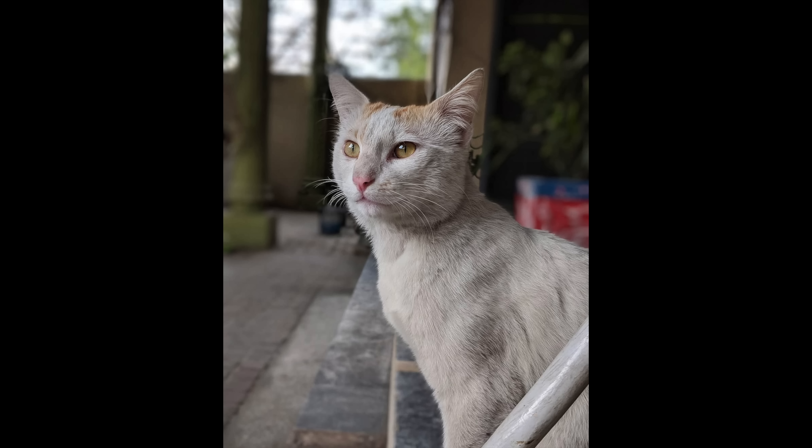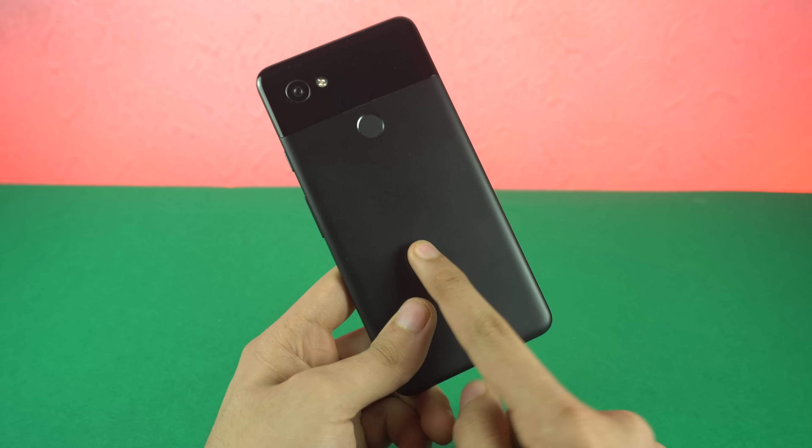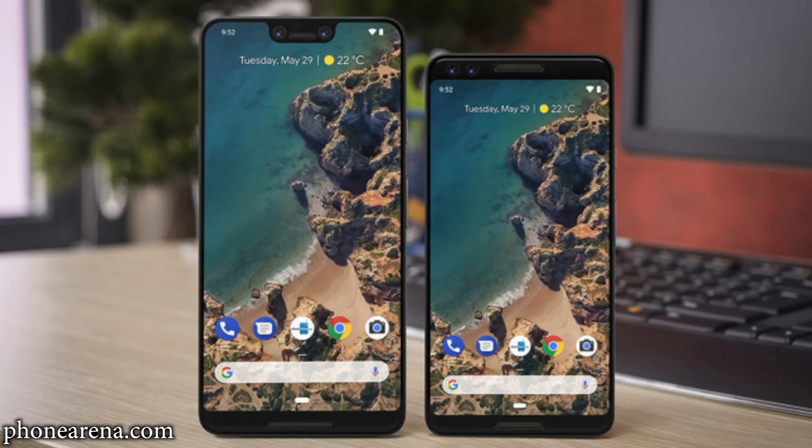One thing to praise Google about is the camera. No matter how bad the design looks, it's still going to have probably the best camera of the year. The Pixel 2 from last year still has the best camera and produces the best photos. So let me know what you think about this actual design of the Pixel 3 and Pixel 3 XL. Do you think they can win the ugliest phone of the year award? Let me know and I'll catch you guys in the next one. Peace out.